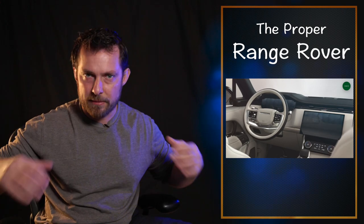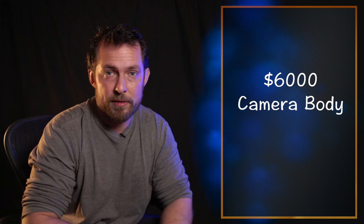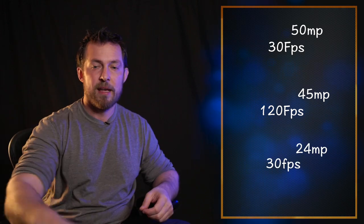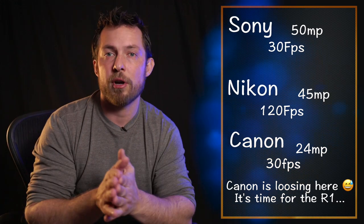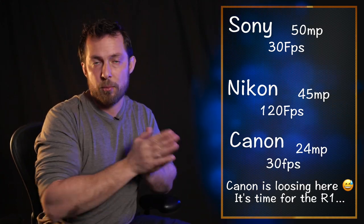Now let's go to the top tier — the big Range Rover equivalent. I won't spend too much time here because if you're buying a $6,000 camera you're probably not watching this video. But Canon has the R3 at $5,600, Sony has the Alpha 1 at $6,500, and Nikon has the Z9 at $5,500. These are very similar price ranges, and the differences between them are like comparing which luxury feature each car has — heated steering wheel, backup camera, cooled center compartment. They all have very similar features; it's which one fits best for what you do.